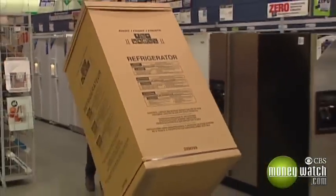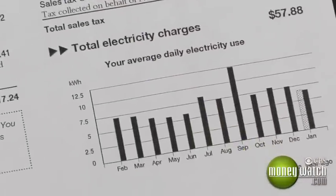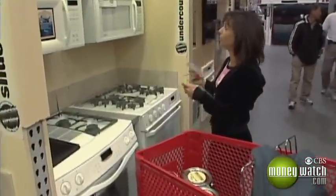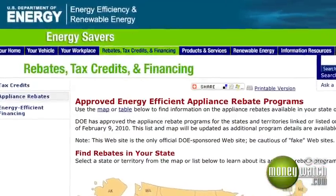Replacing old appliances with energy-efficient models can cut your electric bill by hundreds of dollars a year. If you shop now, you may qualify for a rebate from the government under a program similar to last year's Cash for Clunkers.